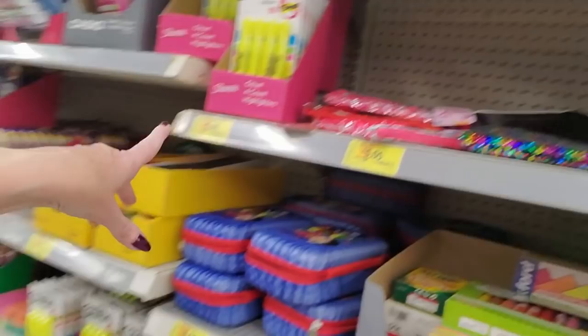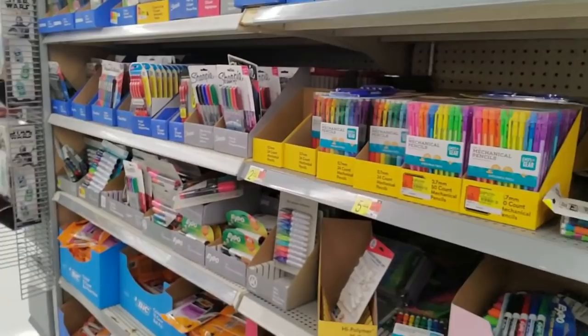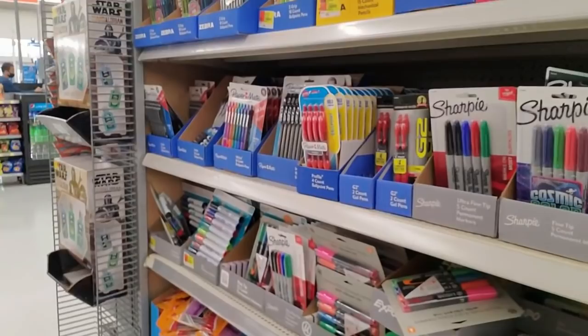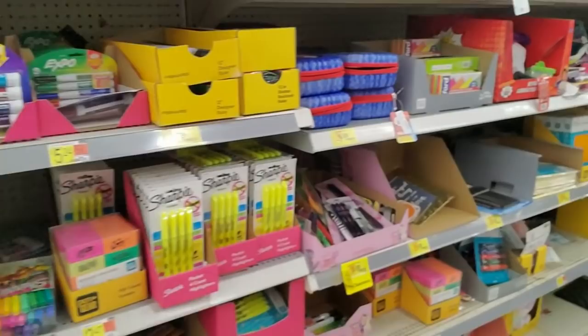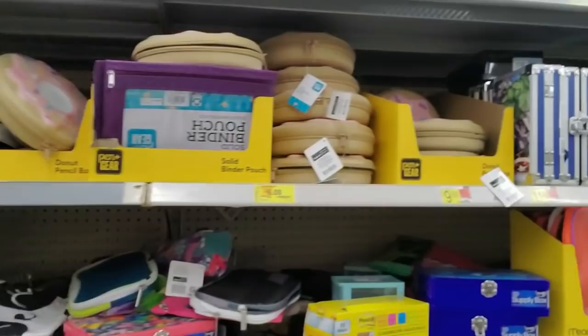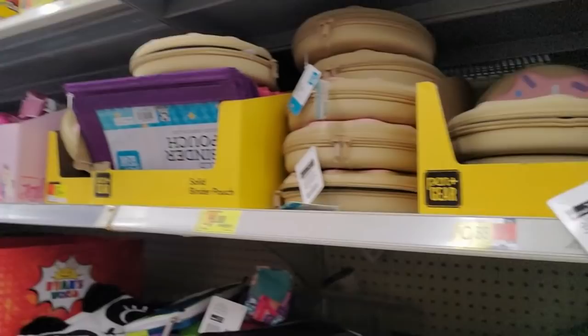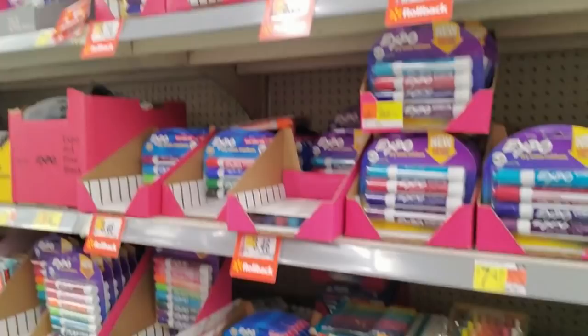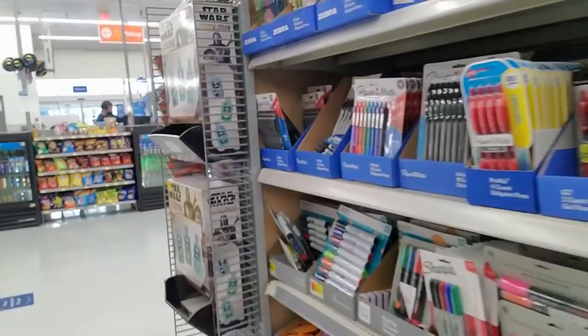What I wonder is — so they start putting this stuff on clearance and get rid of it. But when kids actually go back to school — they're saying next month the lower grades might start — they're going to need school supplies and won't be able to get anything. Everything will be gone. It's going to be weird. This is the first year since my kids started school that I haven't bought any school supplies — absolutely nothing.